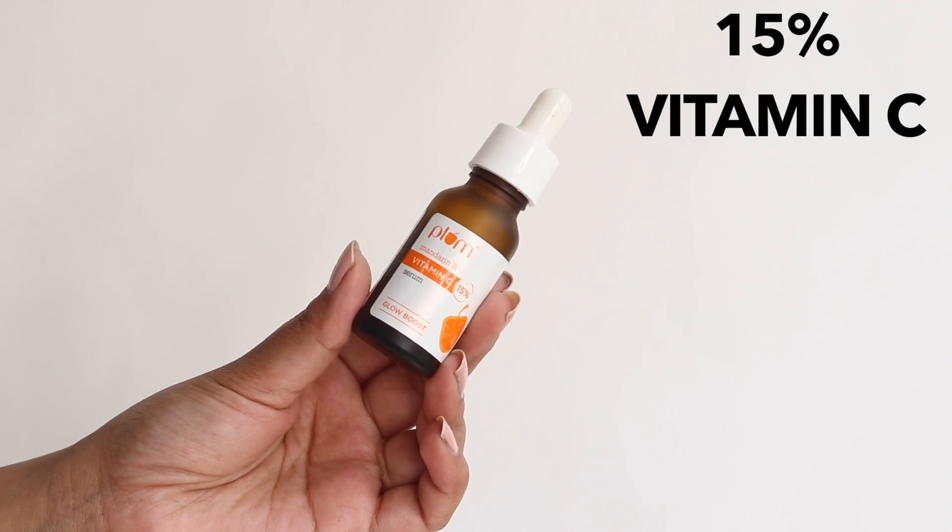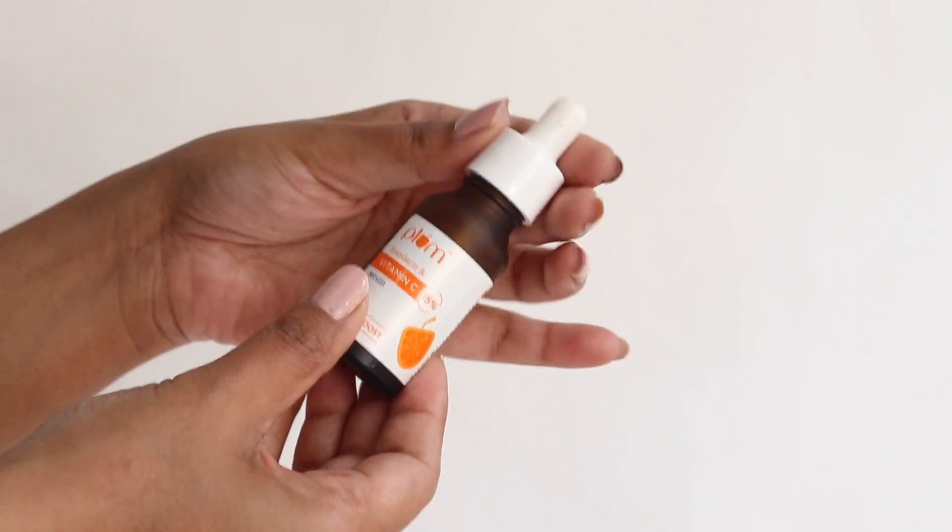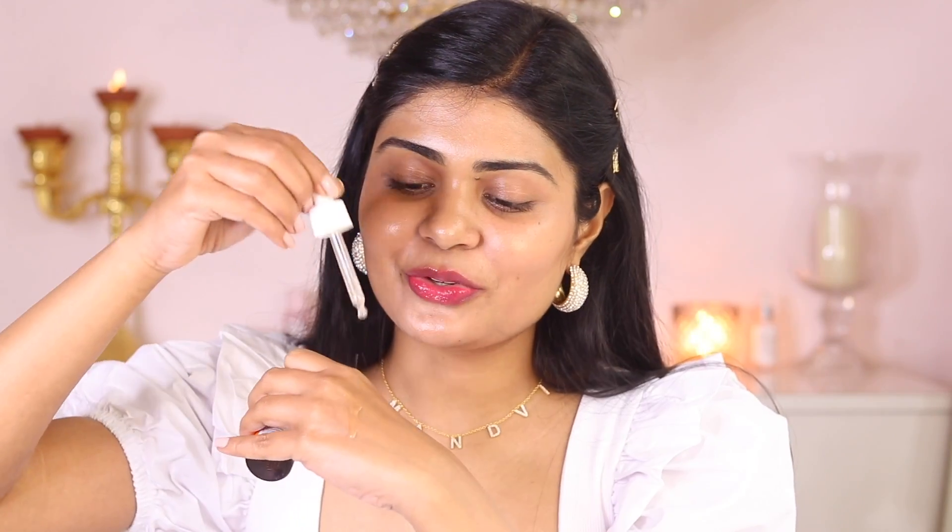Next is Plum 15% Vitamin C serum. I would rate it 8 because I really love this serum, especially at this budget — it's 550 rupees and a superb vitamin C serum. It does take a little bit longer to show results but it does show results and it's very effective. If you're on a budget, I highly recommend the Plum vitamin C serum. I also like that it comes in a dark bottle. It's a very lightweight formula — very light on the skin. I love this one.